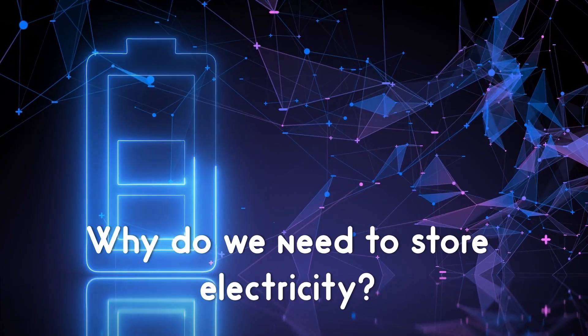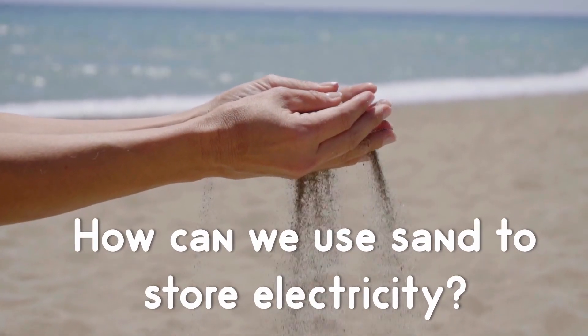Hi, I'm Benila. In this video, I'm going to answer two important questions: Why do we need to store electricity, and how can we use sand to store electricity?